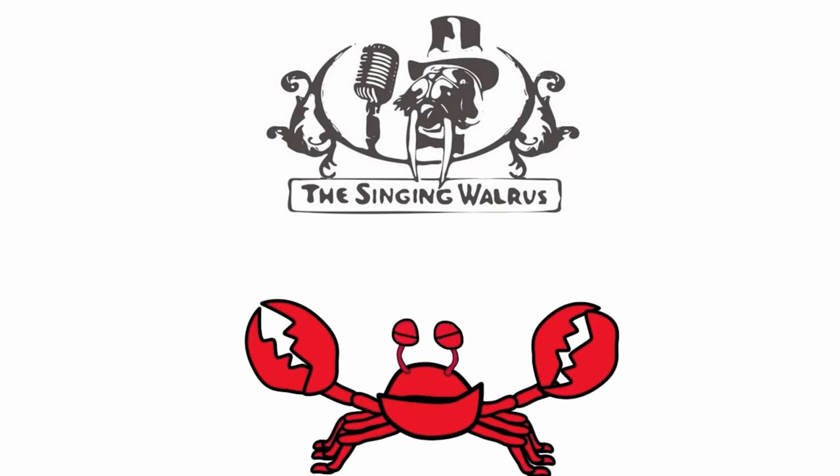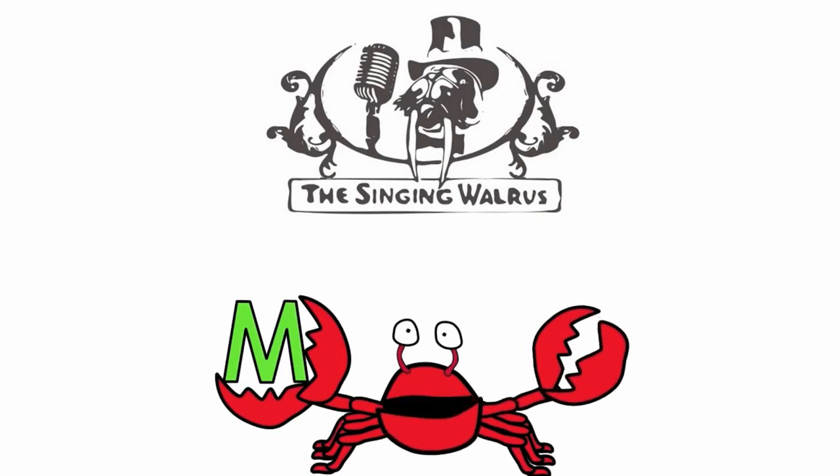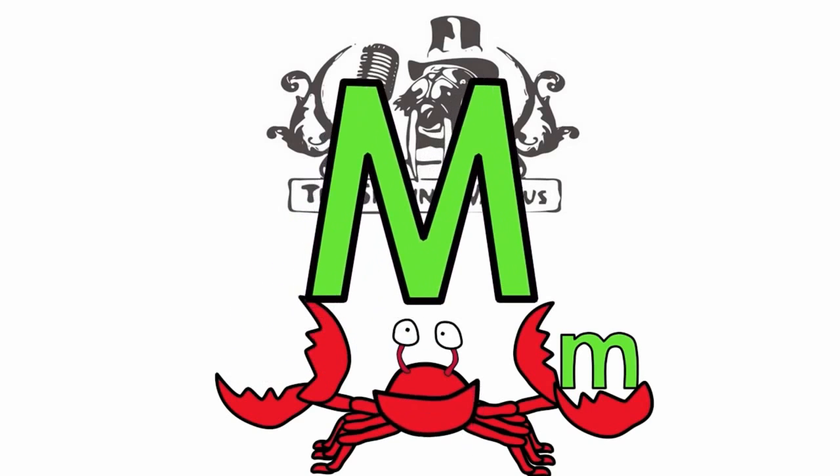Hi kids. Today we're going to find the letter M. Do you remember what the letter M looks like? Here's the capital M — that's the big M. And here's the lowercase m — that's the small m. First, we'll find the capital M.